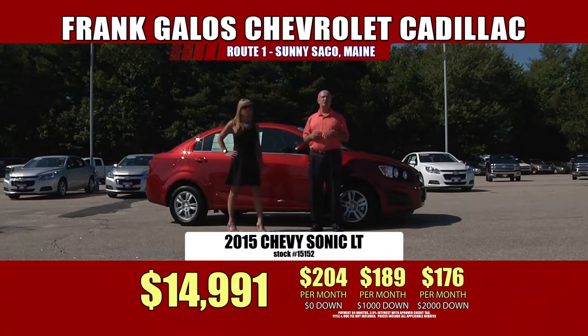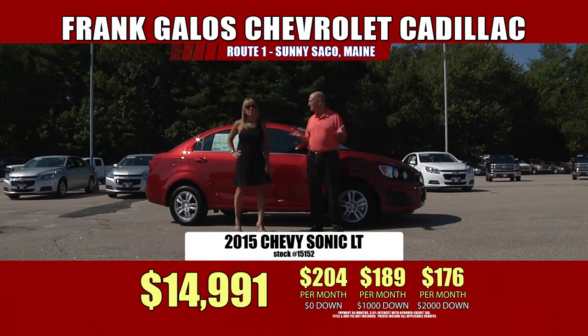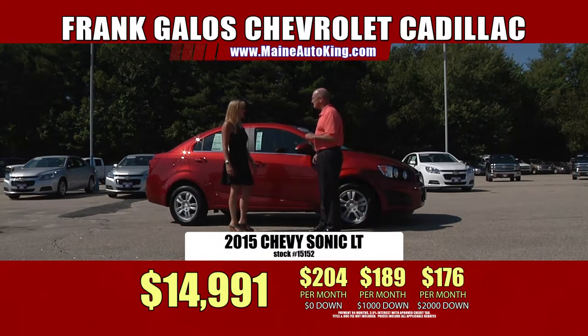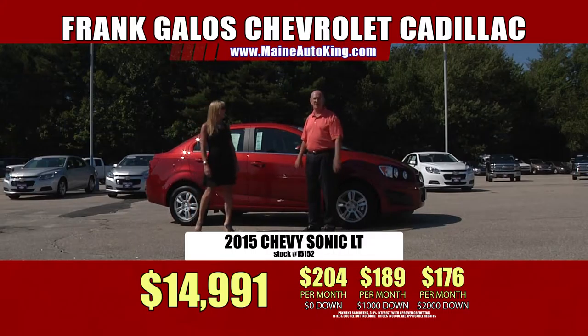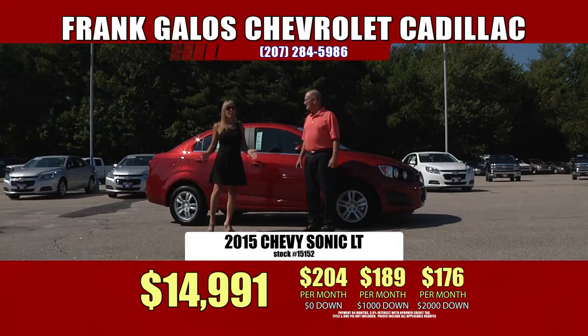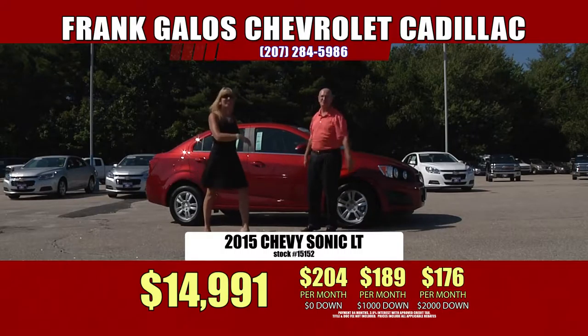Five-year 100,000-mile powertrain warranty, 3/36 bumper to bumper, five-year 100,000-mile roadside assistance — and you get your OnStar. It's our anniversary sale going on right here at Frank Galo Chevrolet Cadillac. If you were ever going to buy a car, buy it this year and buy it here at Frank Galo Chevrolet.